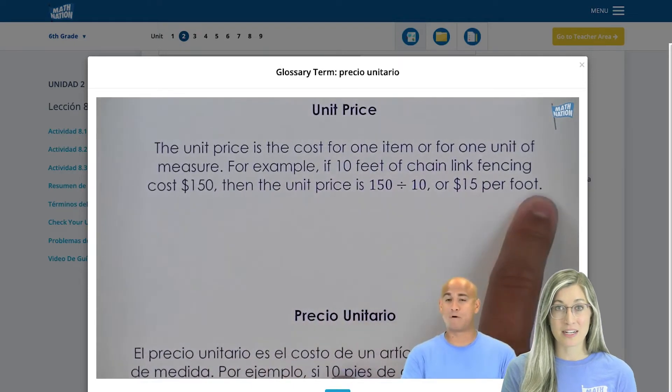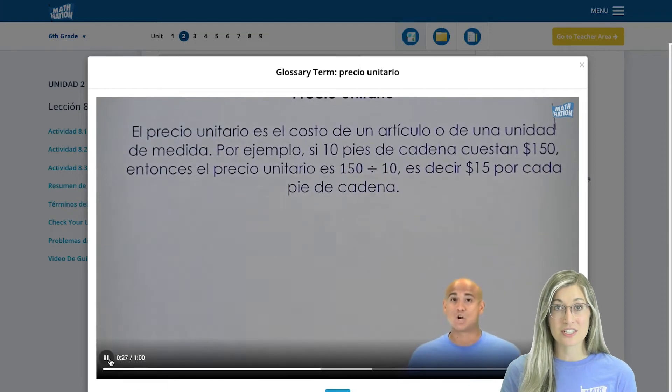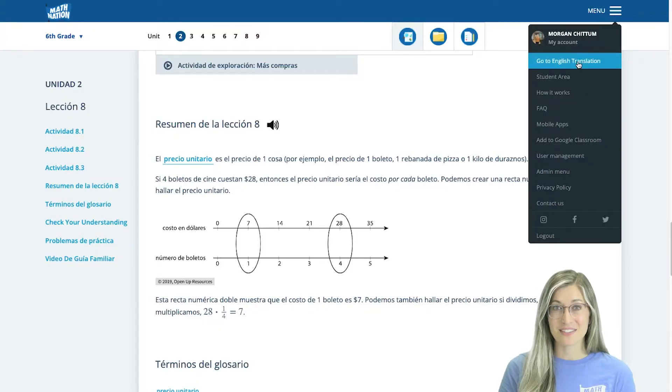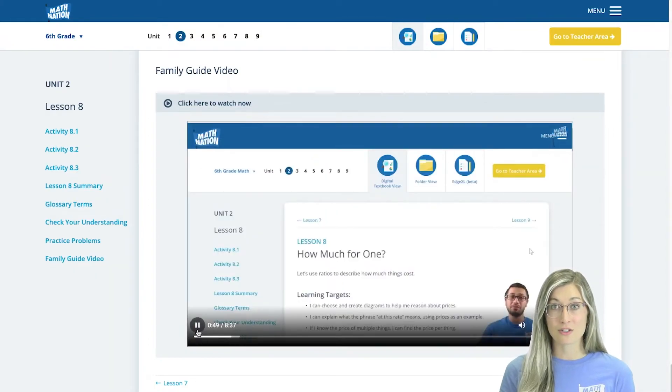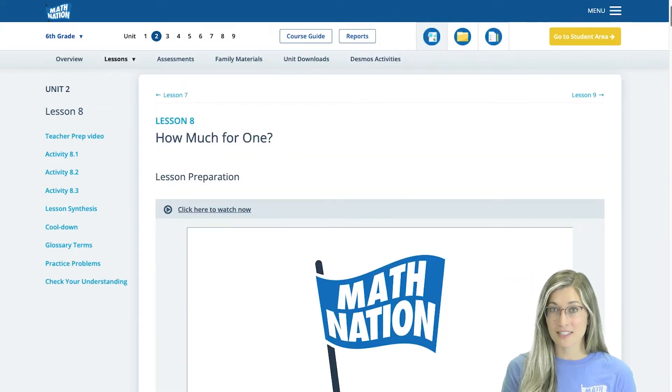All of this built-in support is not just for students. We know that families and teacher instructors need support and resources, too. That's why each lesson features a family support video, so families can learn about what their student is learning and maybe see connections to how they learned the same content when they were in school. Math Nation also has a teacher prep video for every single 6th through 8th grade math lesson, which helps teachers prepare to deliver the lesson in the most effective way.